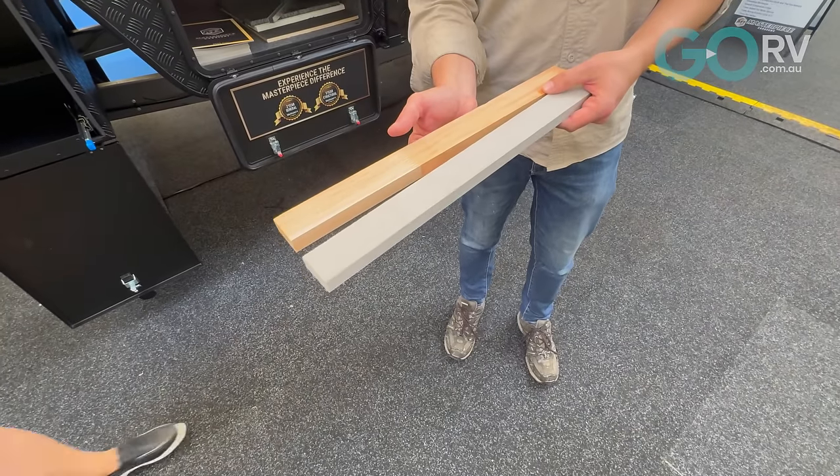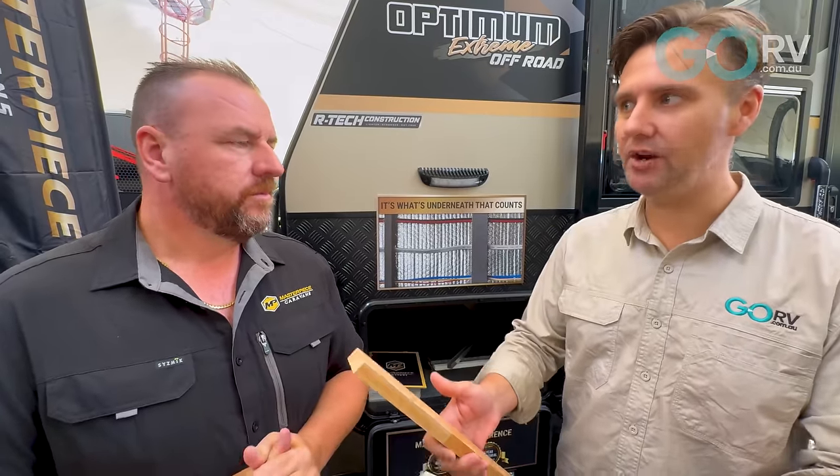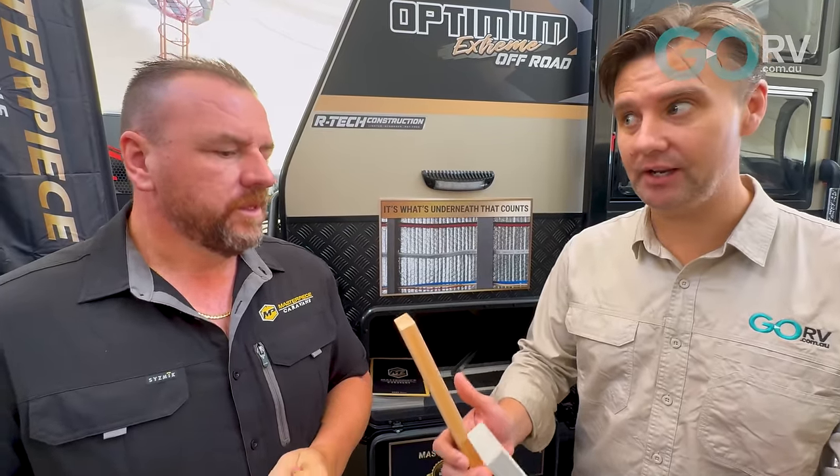I wanted to ask about the framing material — we have two samples here. One is the fibre-plast and one is traditional Meranti timber. Just holding these, I can notice the weight difference quite substantially. It's 33% lighter than Meranti, has zero water ingress properties, and excellent thermal properties. So it doesn't transfer external temperatures into your caravan as timber, aluminium, or a routed-out sandwich pack would.